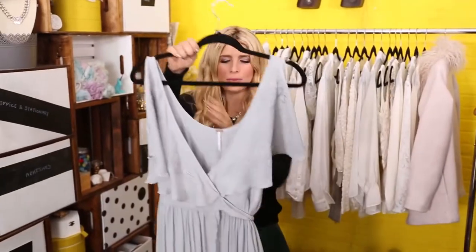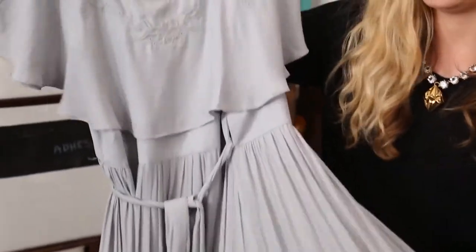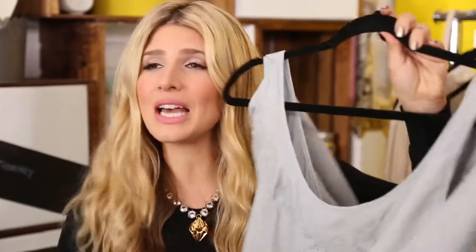For this first look, I'm going bohemian. Bohemian is always nicely played up with a long dress — look at how gorgeous this is, a muted bluey-gray color. I'm actually going to wear this dress backwards. This is the front, but I'm not super comfortable over long periods of time with a really low cut top, and New Year's is a long night.